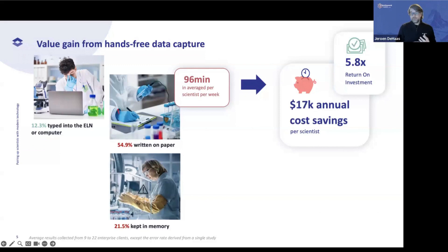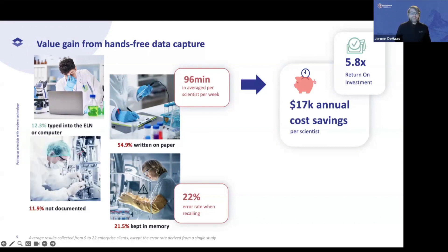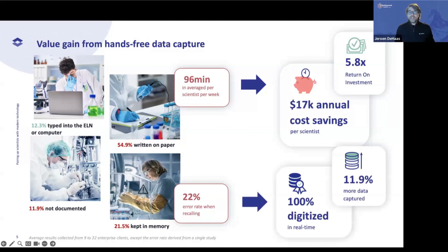If you add the 20.1% that is kept in memory — not even written down, with no record of what was done — and add to that the 20% error rate when recalling from memory, this can extend up to three weeks after the experiment before people write it down and go back to the ELN. This leads to 11.9% that is not documented at all — a real data loss. So if you want to go 100% digitized in real time, you need to solve what's not documented and get rid of paper.